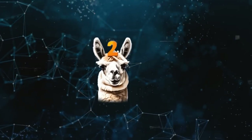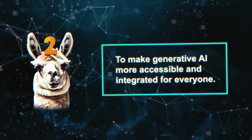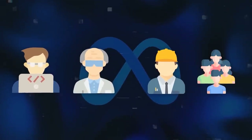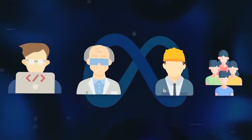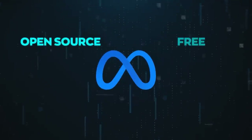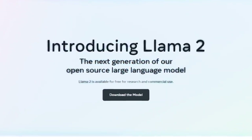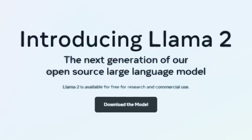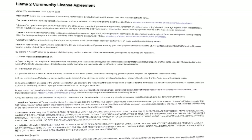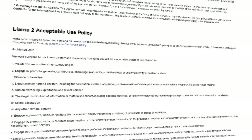One of the main goals of Llama 2 is to make generative AI more accessible and integrated for everyone. Meta wants to empower developers, scientists, engineers, and anyone interested in AI to use Llama 2 for their own applications or experiments. That's why Meta has made it open-source and free for both research and commercial use. Anyone can request to download Llama 2 from Meta's website by submitting a request form, agreeing to Meta's privacy policy and community license agreement.